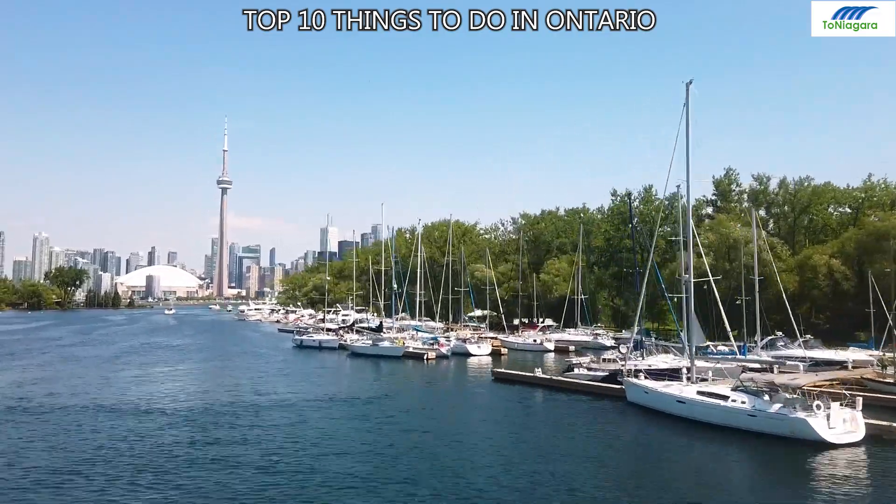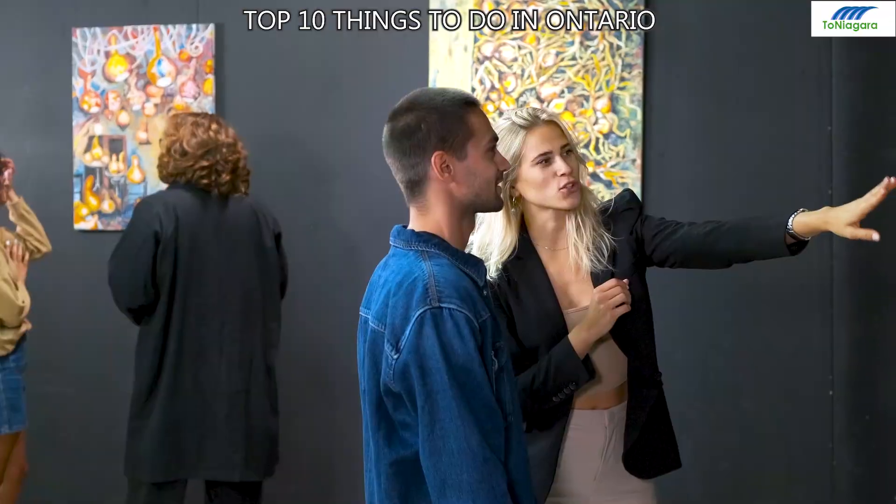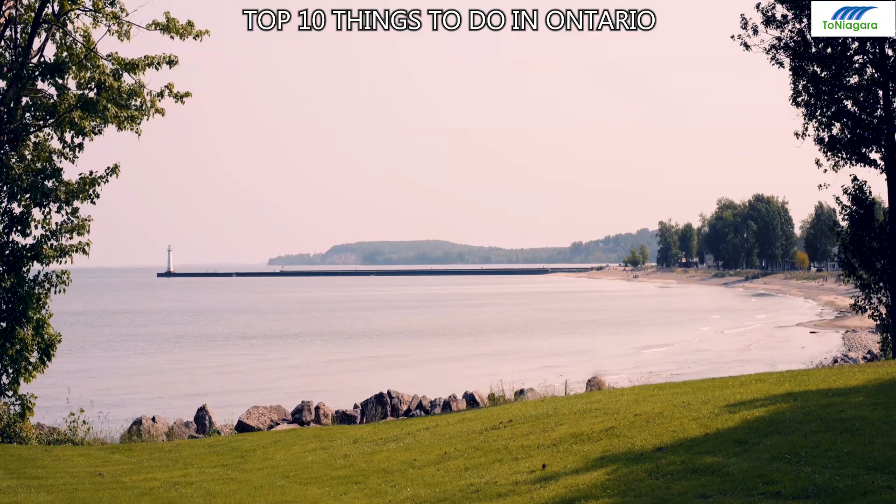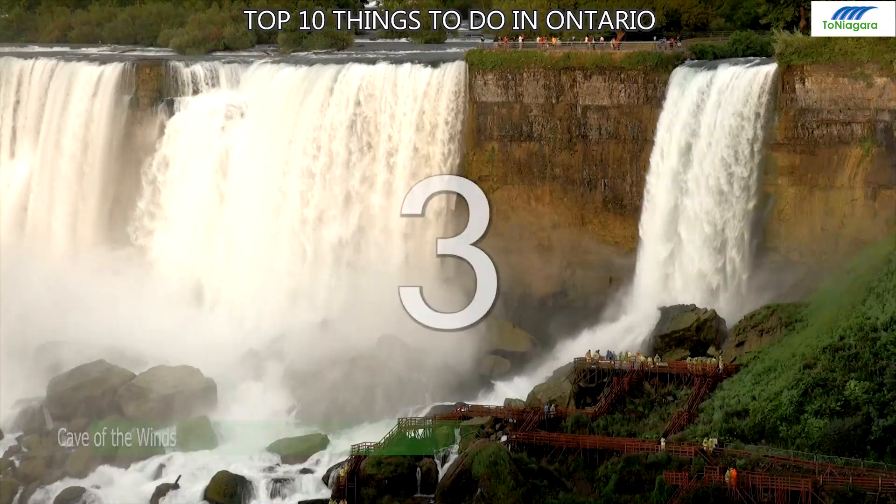Number 4: Harbourfront Centre. A cultural hub on Toronto's waterfront offering year-round events, art galleries, performance venues, and outdoor spaces along the shores of Lake Ontario.